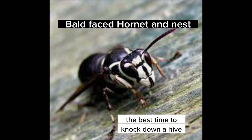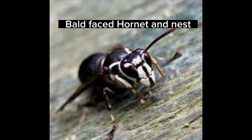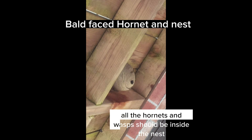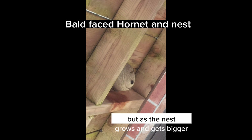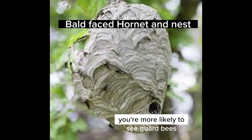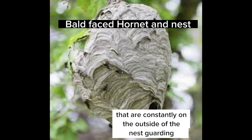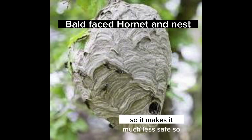The best time to knock down a hive would most likely be at nighttime when everybody is home. If you're removing a nest, such as this round paper nest, at nighttime all the hornets and wasps should be inside the nest in early spring when it's cooler. But as the nest grows and gets bigger and the weather is warmer, you're more likely to see guard bees constantly on the outside of the nest guarding, and they will do that all day and all night, so it makes it much less safe.